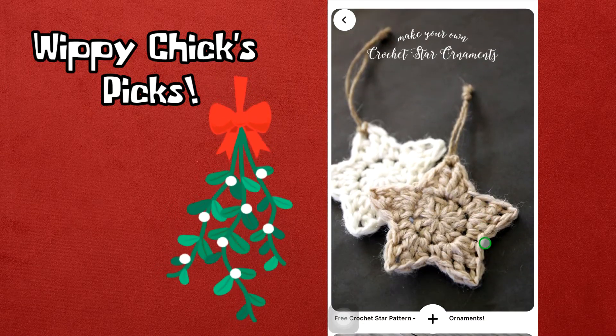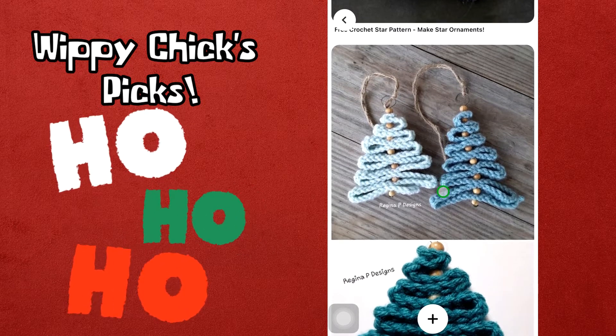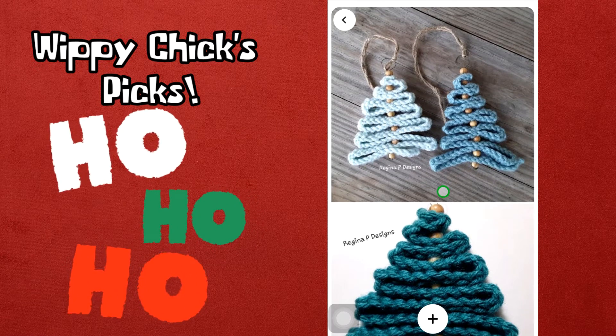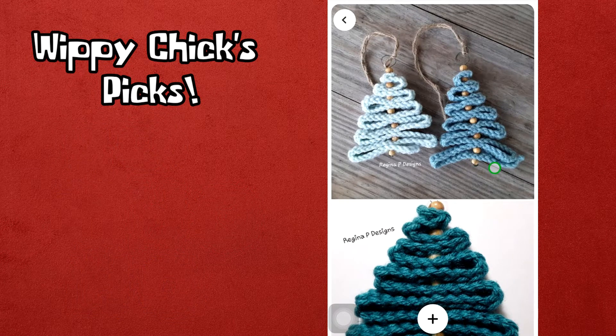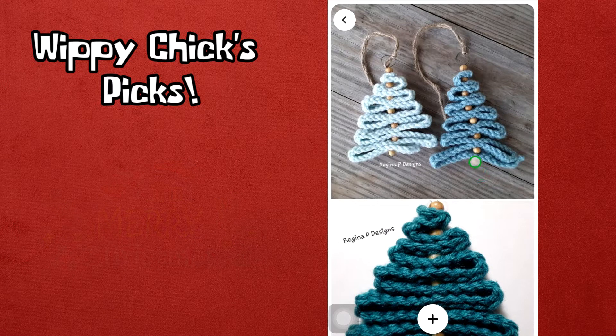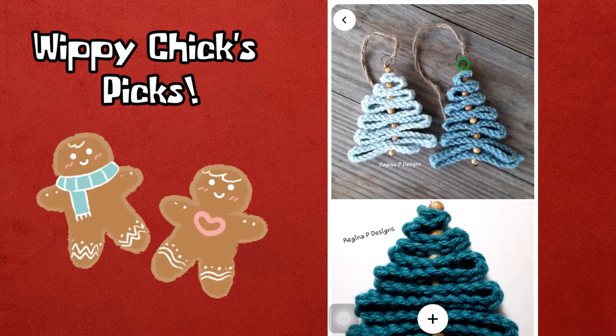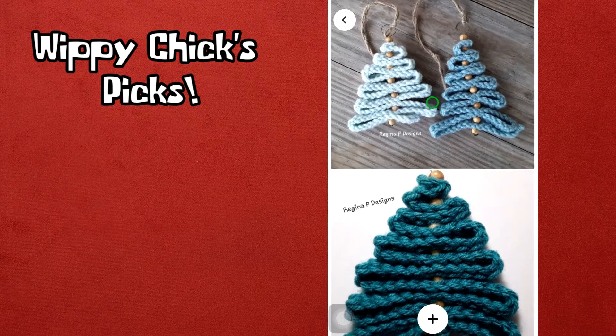This is also really cute — kind of a country look. Make your very own crochet star ornaments; these are really cute and look fairly simple to make. In this ornament section, this is probably my favorite: the Regina P Designs Christmas tree ornament. It looks like just a very long row of single crochet, folded back and forth, strung through with thread and some beads, with a little ring on the end and a cord. Quick and simple — definitely my favorite in this section.